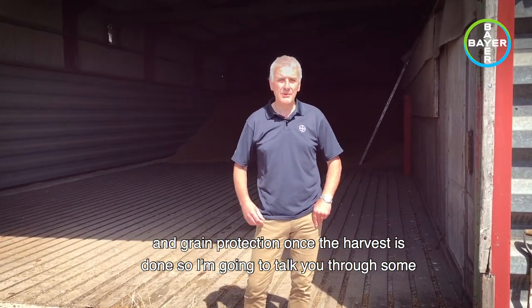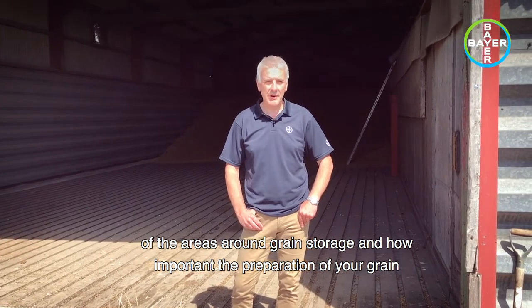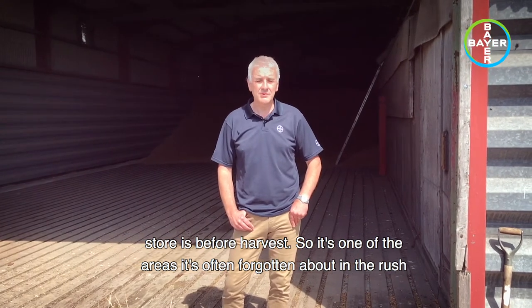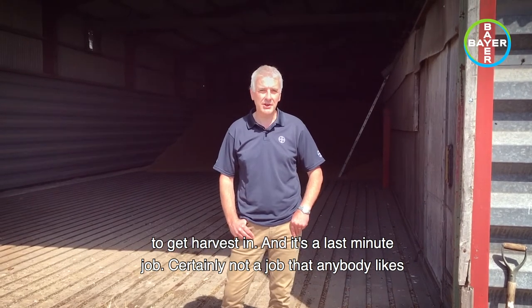I'm going to talk you through some of the areas around grain storage and how important the preparation of your grain store is before harvest. It's one of the areas that's often forgotten about in the rush to get harvest in, and it's a last-minute job.